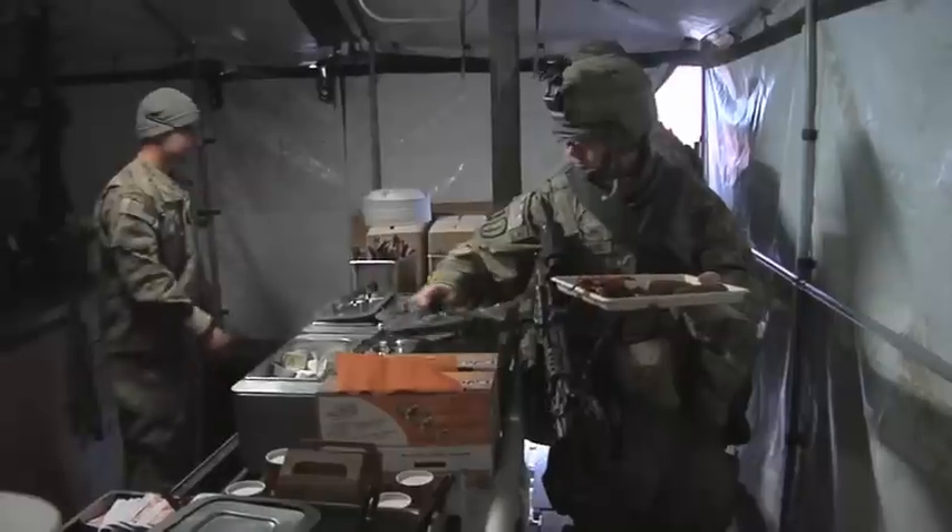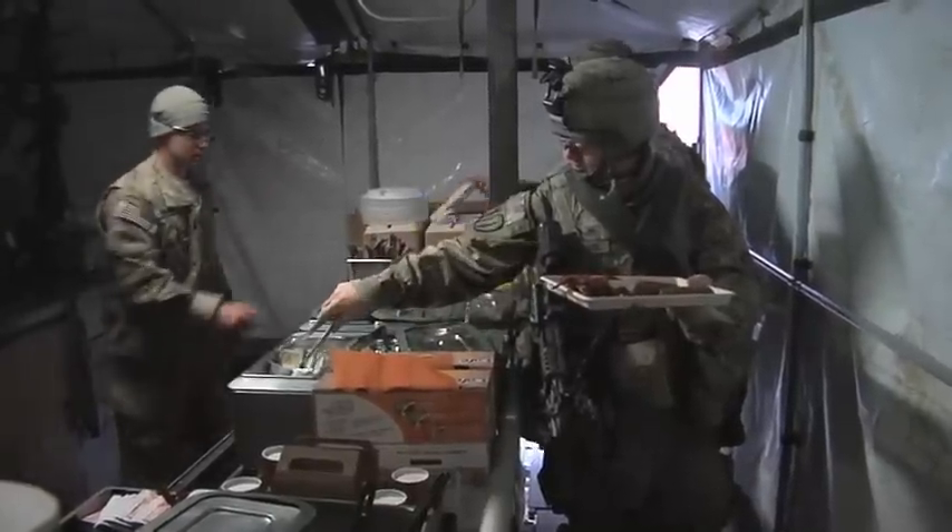Hands down, I tell everybody who comes here: Sarn Smart's the best cook in RC North. That guy does more with that one MKT than people down at larger FOBs are getting right now.